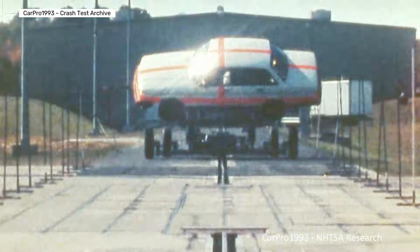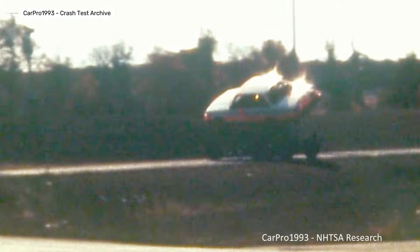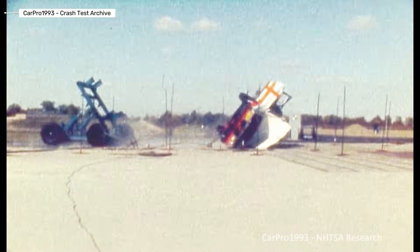Next, the Volvo 240 in a sled rollover test: 48 kilometers per hour, 30-degree angle, one and a half turns. The strong roof and improved side protection kept the cabin intact with minimal dummy head impact — classic proof that Volvo sedans were nearly impossible to crush.